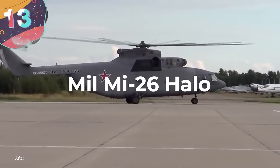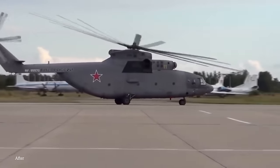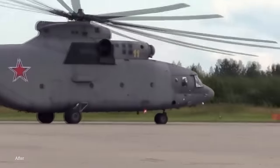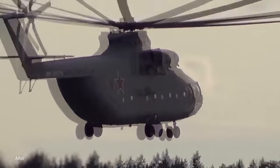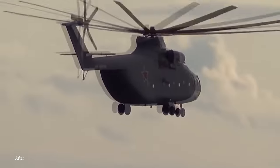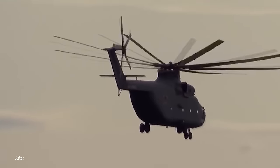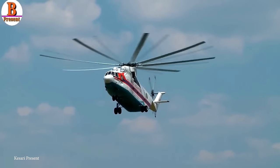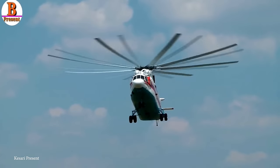Number 13: the Mil Mi-26 Halo. This is a true titan. The Mil Mi-26 has a few boast-worthy accolades. Often referred to as the Halo, this helicopter was designed by the Soviet Union's Mil Design Bureau. Development started in the late 1970s when the Soviet Union saw a need for a heavy-lift helicopter that could transport large cargo. Under the guidance of helicopter designer Mikhail Mil, the Halo was born. It first took flight in December of 1977, marking a milestone in the realm of aviation. The Mi-26 is renowned for its size, lifting power, and impressive records.